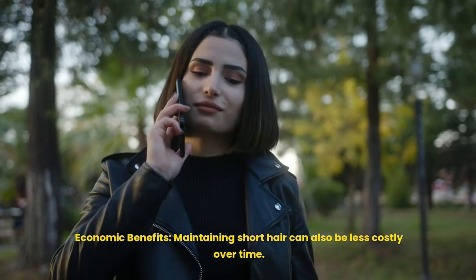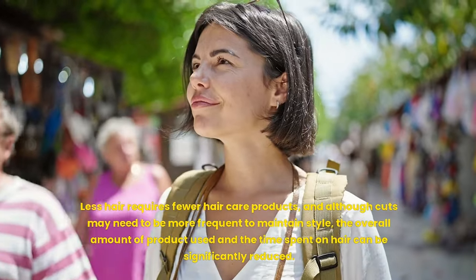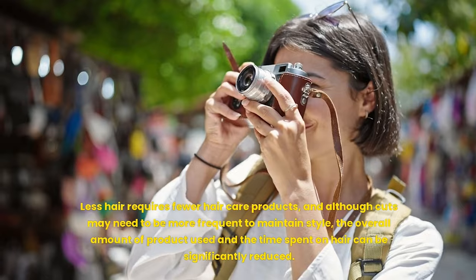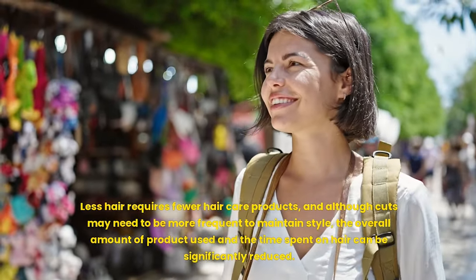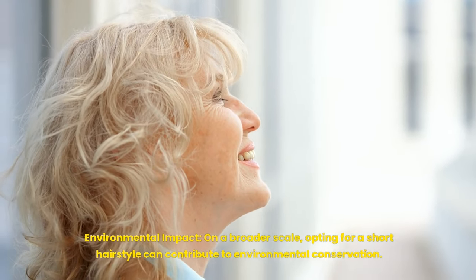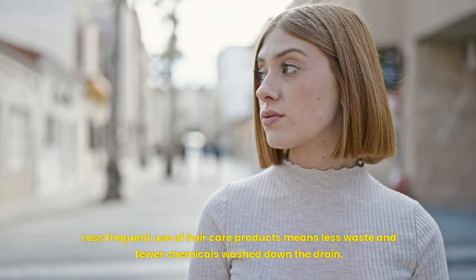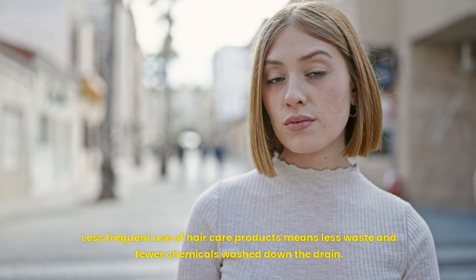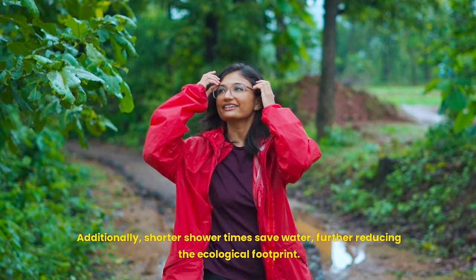Economic benefits: maintaining short hair can also be less costly over time. Less hair requires fewer hair care products, and although cuts may need to be more frequent to maintain style, the overall amount of product used and the time spent on hair can be significantly reduced. On a broader scale, opting for a short hairstyle can contribute to environmental conservation — less frequent use of hair care products means less waste, and shorter shower times save water.